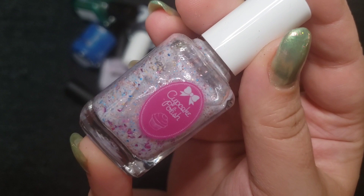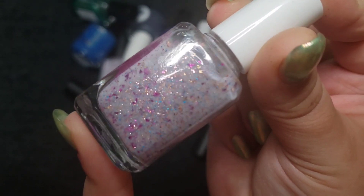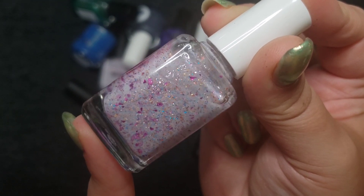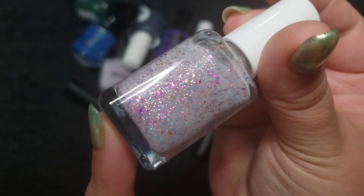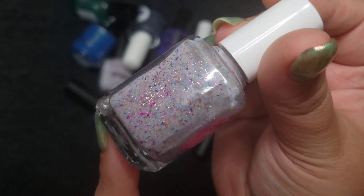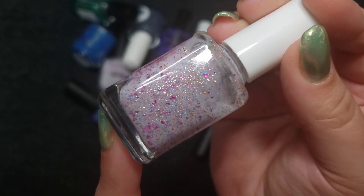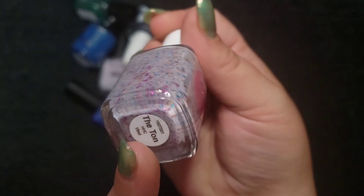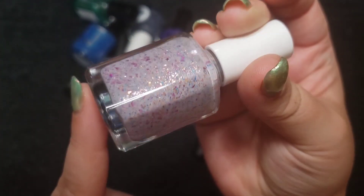Next up is another Cupcake polish. This is a white crelly with all kinds of beautiful metallic shard-type flakes — just so pretty. The golden ones are super micro, so they just look like a large-particle shimmer. It's a really cool polish and I don't have any other crellies like this. This one is called The Ton — interesting name for an interesting polish.